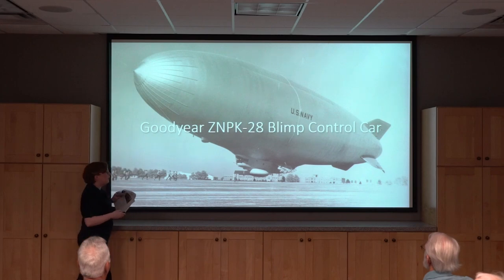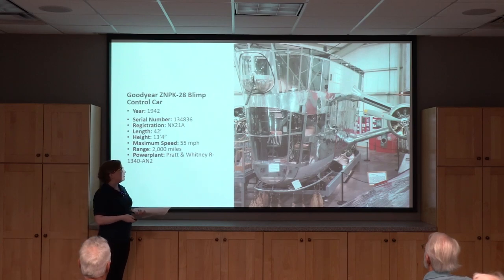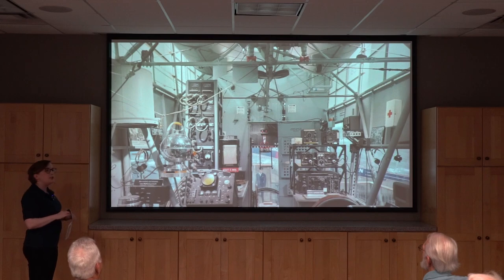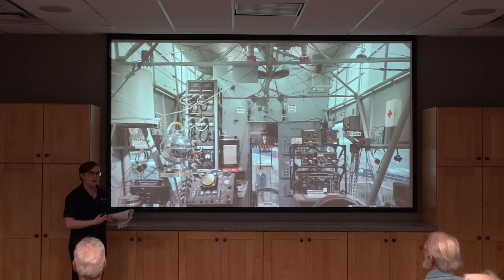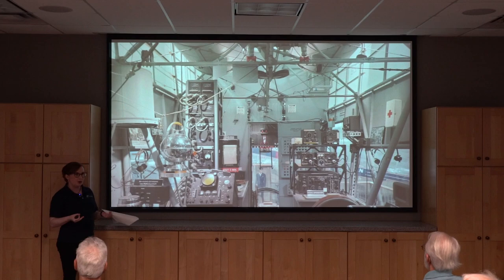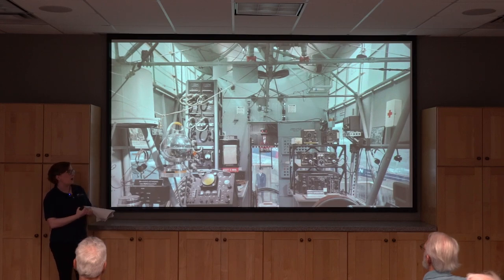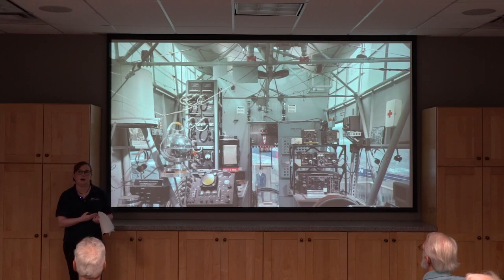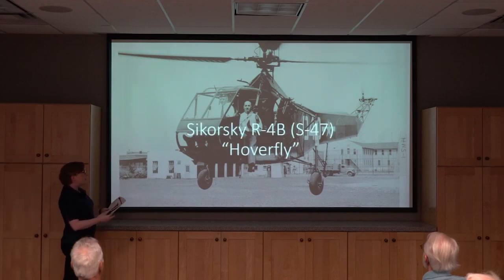The control car is the bottom part — normally you'd have a big blimp envelope on top, about the size of our hangar. Inside, they restored the full interior complete with gauges, toilets, eggs in a frying pan, and even a fake carrier pigeon because they used those to communicate with ships below. When you look at it, it's hard to imagine 10 people working and living in there. This is one of our unique aircraft — there is not another restored World War II-era blimp car that you can see anywhere.